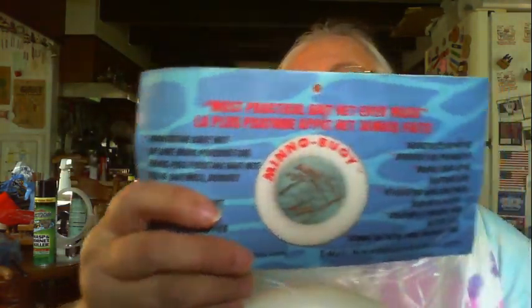Mini boy — how cute is this! 'Innovative bait trap, become more productive, hands-free floating bait net.' I've never seen anything like that before. It has a little picture with a minnow in it. That is really cool — my son's gonna see that and try to grab it!